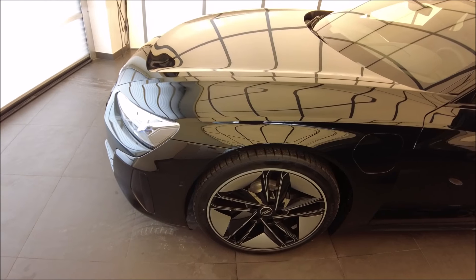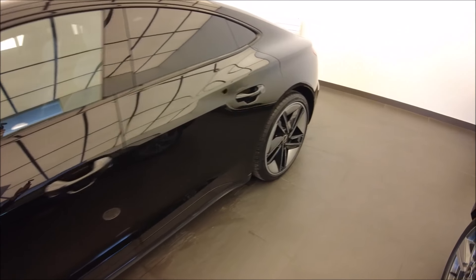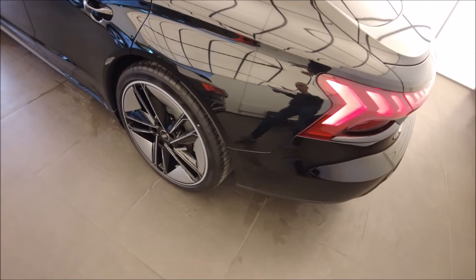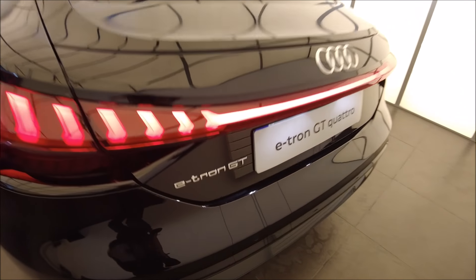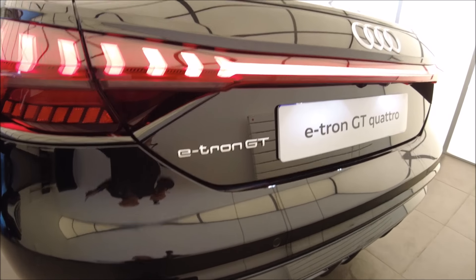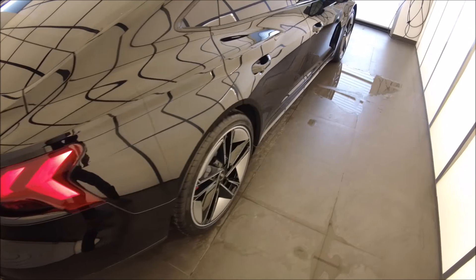Au niveau moteur et recharge, on a deux moteurs — un à l'avant et un à l'arrière — c'est pour ça qu'ils l'appellent Quattro. Ce sont des moteurs synchrones. On a la possibilité d'avoir quatre roues directrices, qu'on a sur ce modèle, avec un blocage de différentiel arrière. On a une boîte de vitesse — c'est une exclusivité de l'E-tron GT Quattro et de la Taycan. Sur ce modèle GT, on a une puissance de 476 chevaux avec un mode boost à 530 chevaux. On fait le 0 à 100 en 4 secondes 1, avec 630 Nm de couple et une Vmax de 245 km/h.